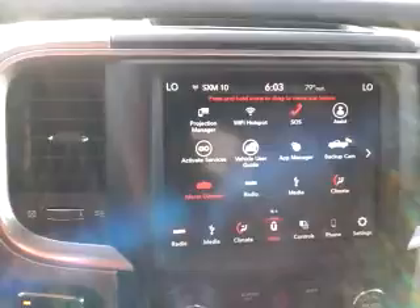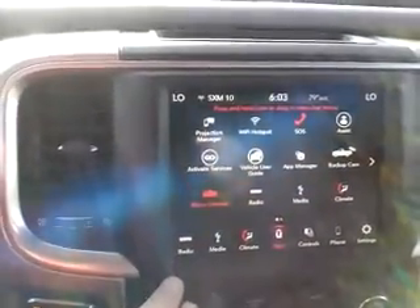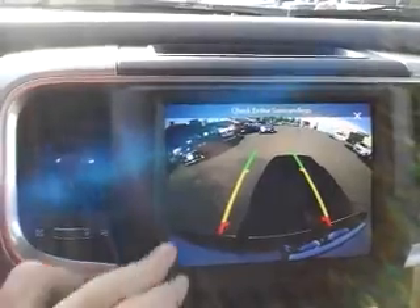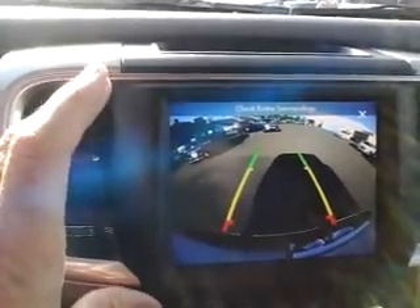Different apps here for you, Wi-Fi hotspot, and it's got some safety assist features including the backup camera — a nice big full-size color screen with grid lines to help you navigate.